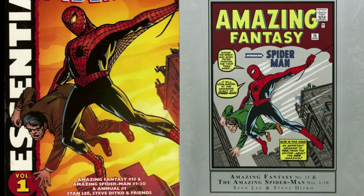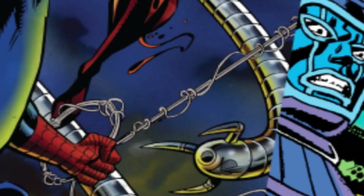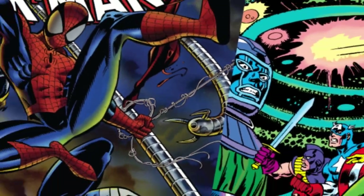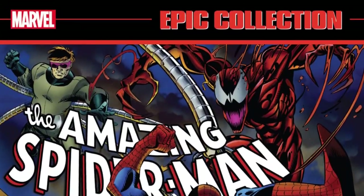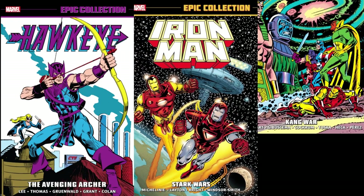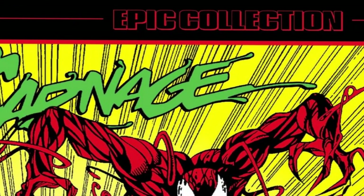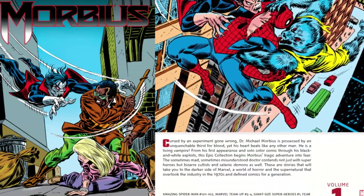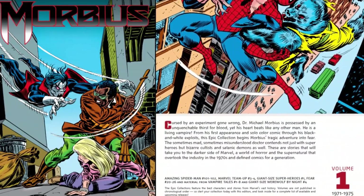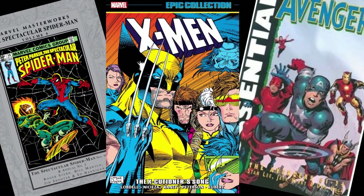Don't get me wrong — the Essentials and Masterworks both have flaws, but they're actually very good. They could just be improved. Thankfully, in 2013 Marvel announced the Marvel Epic Collections, the most successful of all previous attempts. You've probably seen or heard of them — those large books with the 'Epic Collection' logo on the top. Each volume is over 400 pages, some even more than 500, meaning there are about 20 issues inside, sometimes more.